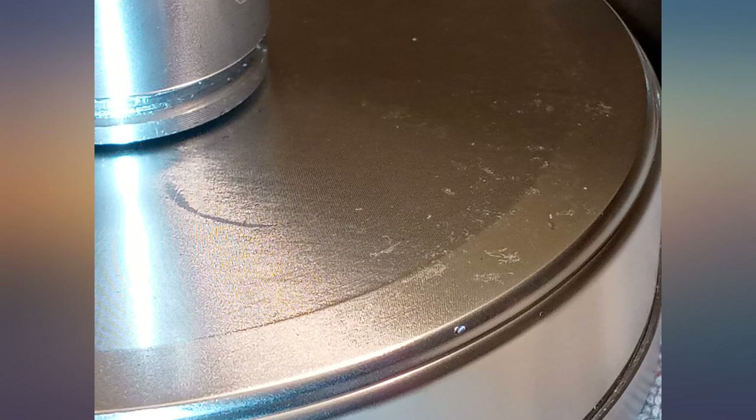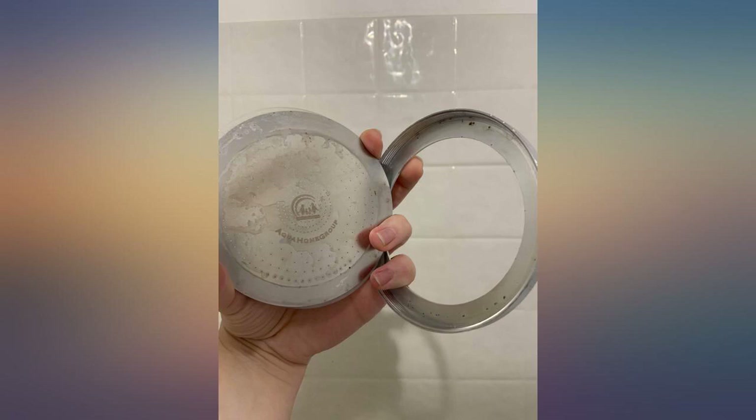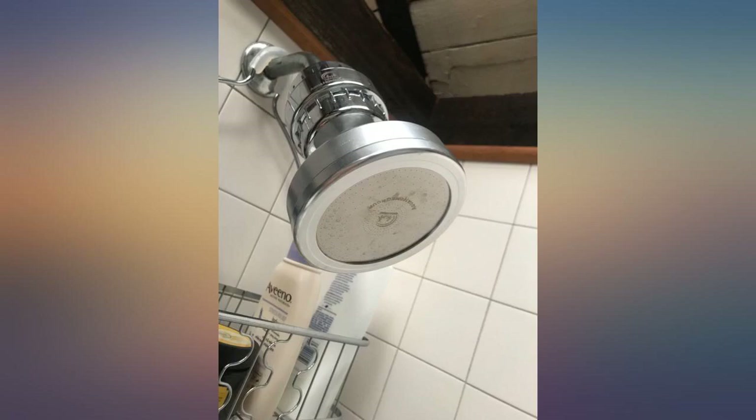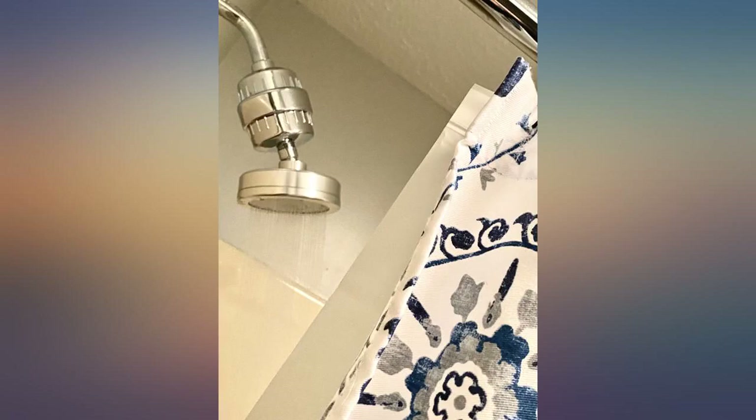My building's water is harsh so I got this shower filter. I know I will be very pleased with it. There is force in the spray but it's soft and gentle at the same time. Hoping the filtering will improve hair, skin, and overall health — the spray alone is a huge improvement.